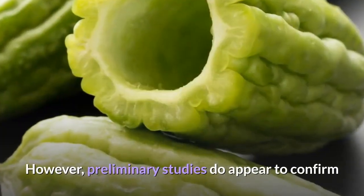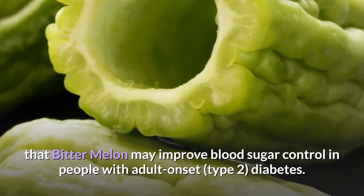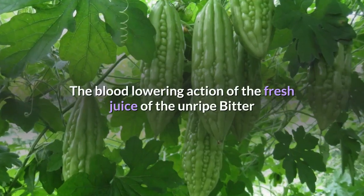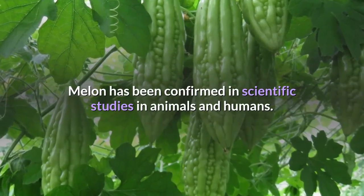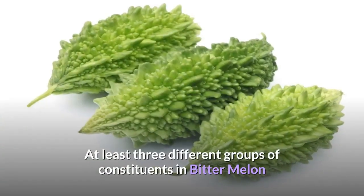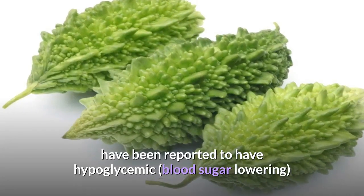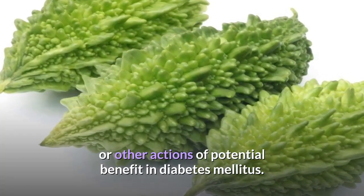However, preliminary studies do appear to confirm that Bitter Melon may improve blood sugar control in people with adult onset diabetes. The blood-lowering action of the fresh juice of the unripe Bitter Melon has been confirmed in scientific studies in animals and humans. At least three different groups of constituents in Bitter Melon have been reported to have hypoglycemic, blood sugar lowering, or other actions of potential benefit in diabetes mellitus.